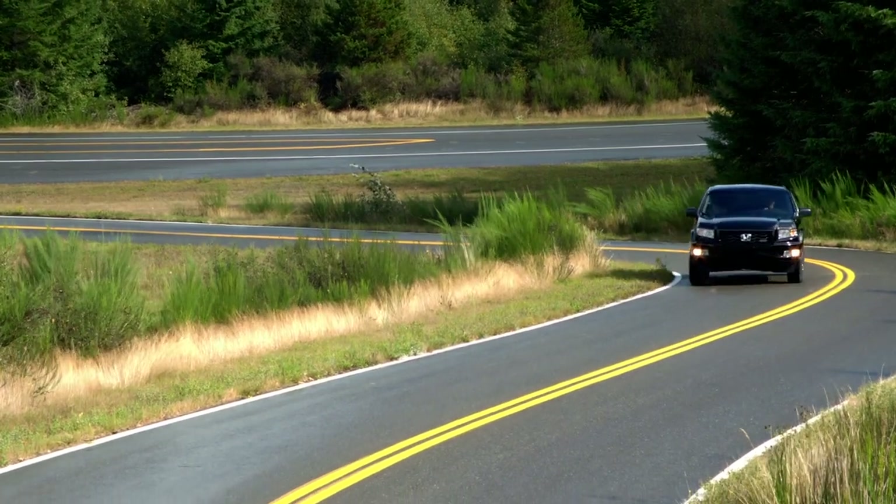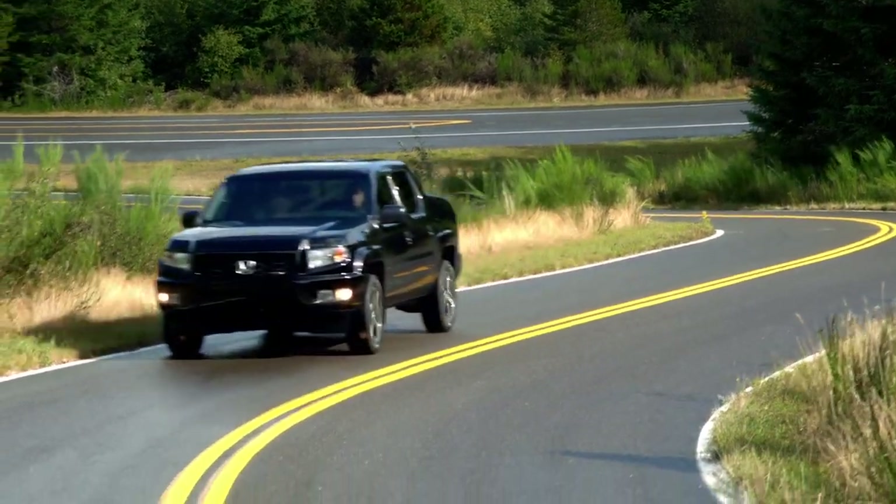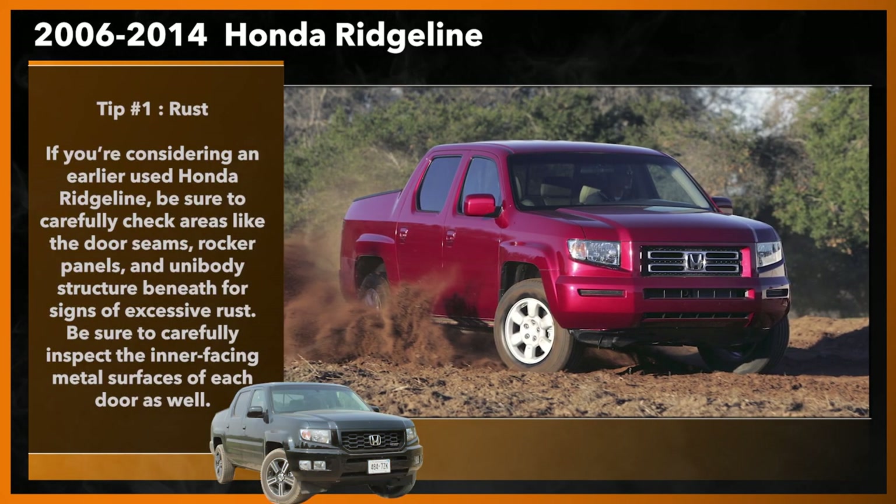Now let me set you up with five tips to help you find the best used Honda Ridgeline that you can for the dollar. Tip number one: rust.